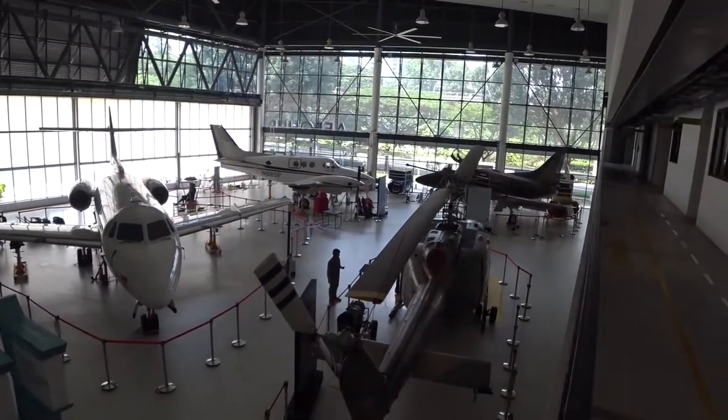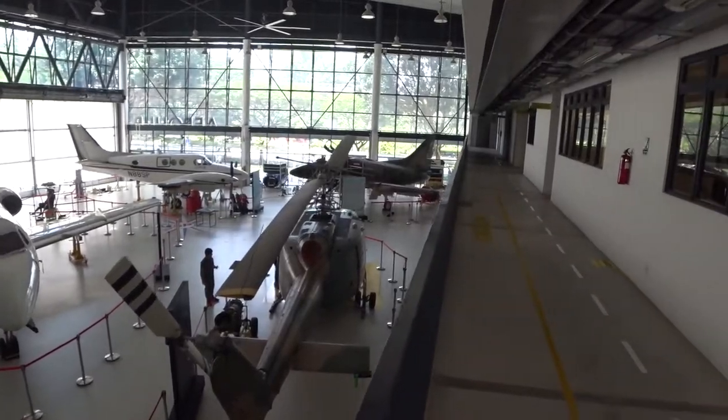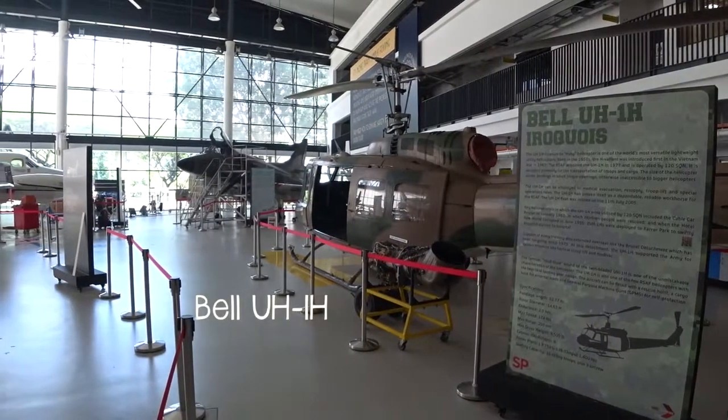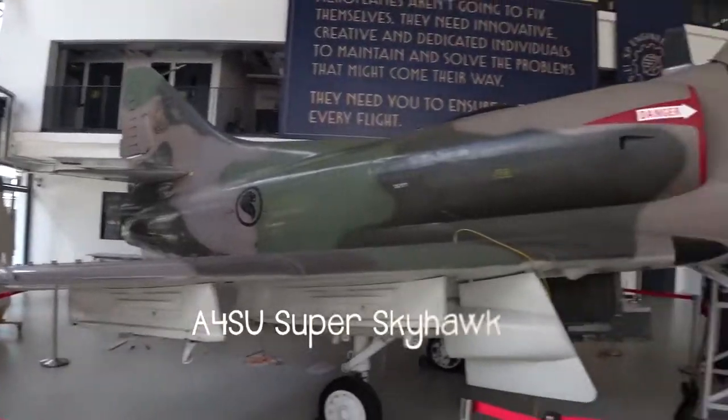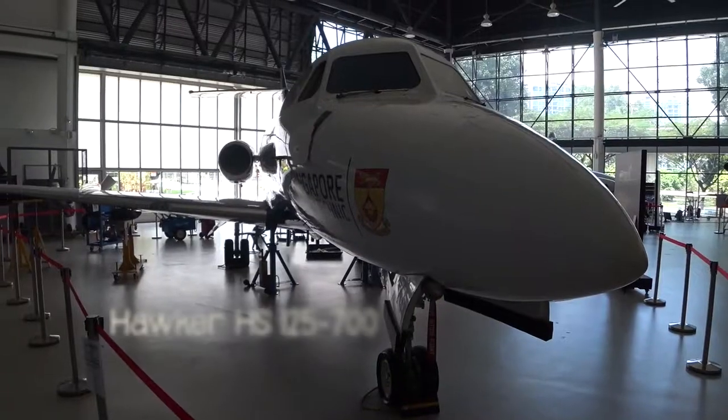Oh boy, I'm spoilt for choice. Is it going to be the Bell UH-1H, the Beechcraft, the Skyhawk or the Hawker HS-125-700? Today I'll be focusing on the planes and not the human body. If you're interested in my figure drawings, click on the link over here.